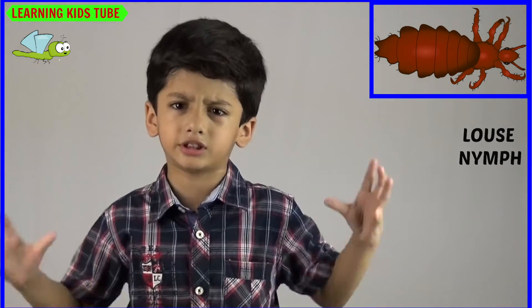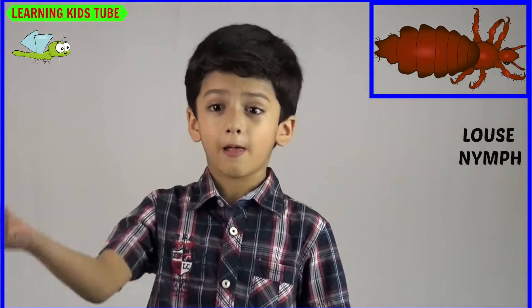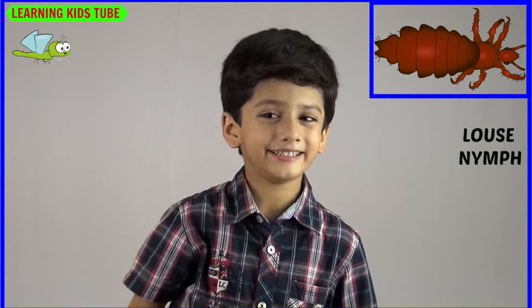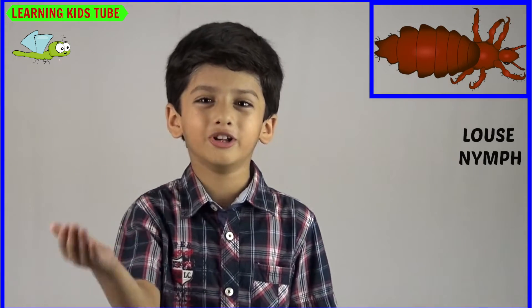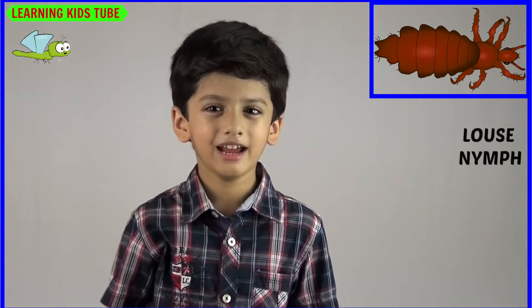The next one is Louse and its young one is called Nymph. Louse is a parasite. An animal that lives on another animal and gets food and protection from it is called a parasite. Louse mostly lives on the head and sucks a bit of blood to survive.